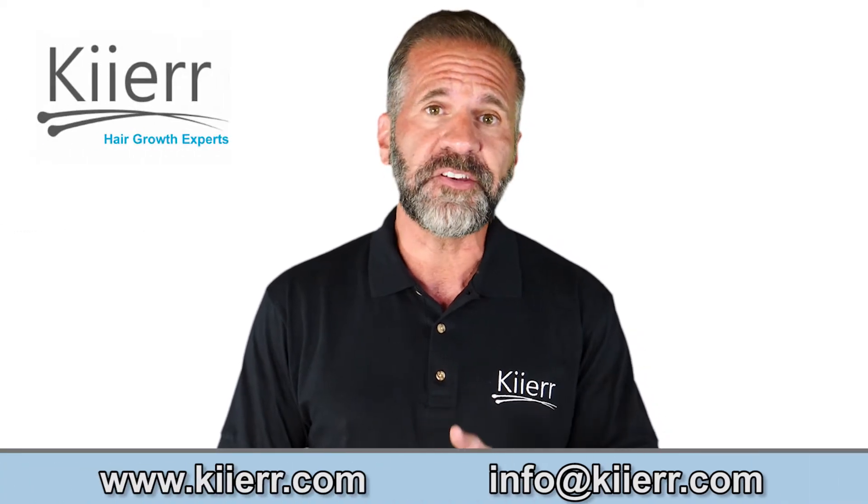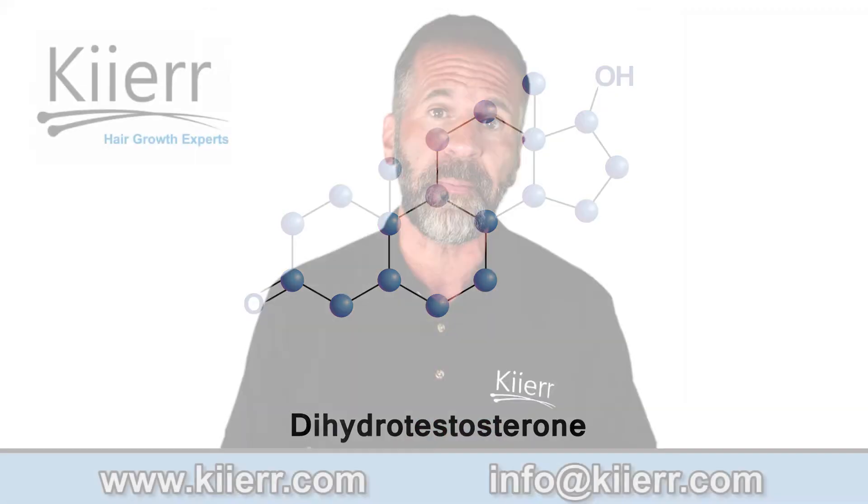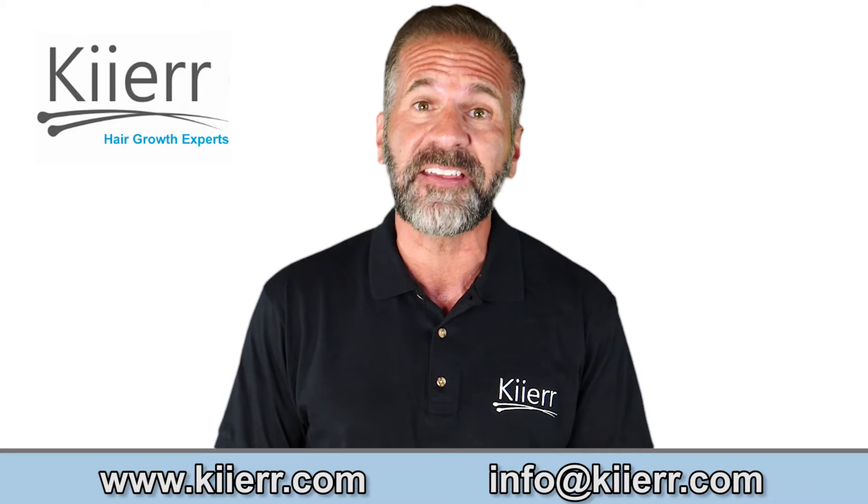DHT, which is the abbreviation for dihydrotestosterone, is a male steroid hormone that binds to receptors in your scalp, causing both men and women to lose their hair. It is essentially a hair killer.